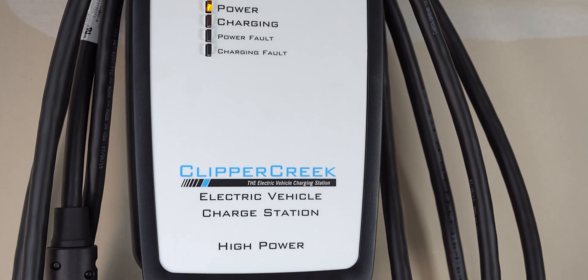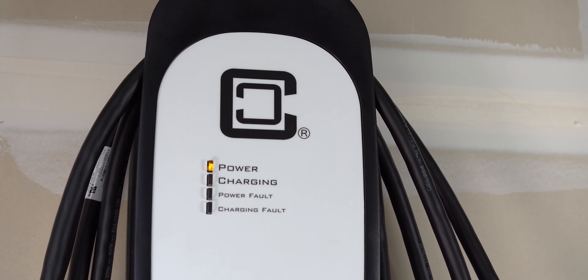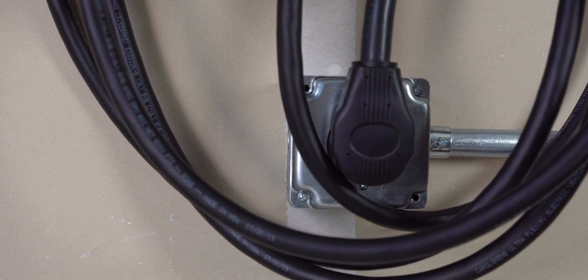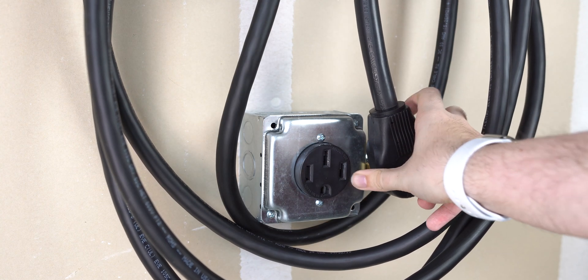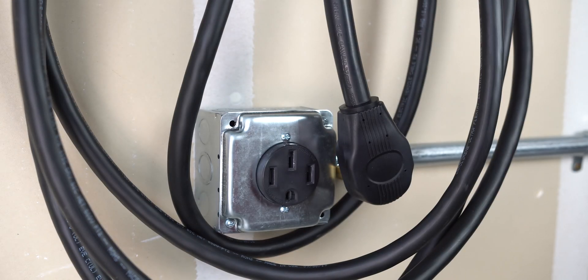The Clipper Creek HCS50P is their top of the line charger with an outlet plug. It features a maximum charge current of 40 amps when connected to a 50 amp breaker. If you want speeds faster than 40 amps, you will need to opt for the hardwired models, due to the safety limitations of the NEMA 14-50 outlet, which caps current at 40 amps.